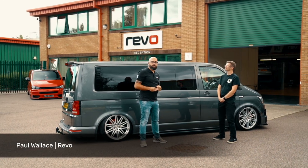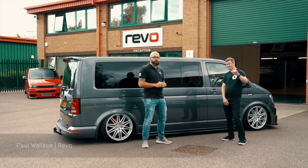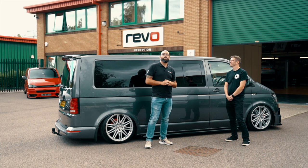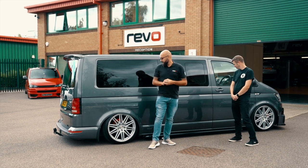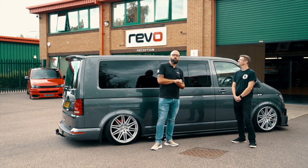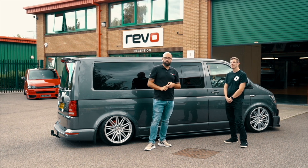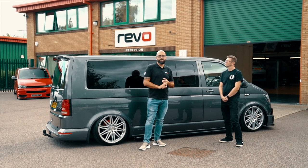So today at Revo, we've brought down a YouTube sensation, Steve Field, with his absolutely gorgeous T6 Transporter — 150 Common Rail Turbo. These things are absolutely gorgeous for software on, and we wanted to highlight that with Steve. So we've done a whole behind-the-scenes film showing the process of the live data logging before, the installation of the software, and the data logging after.